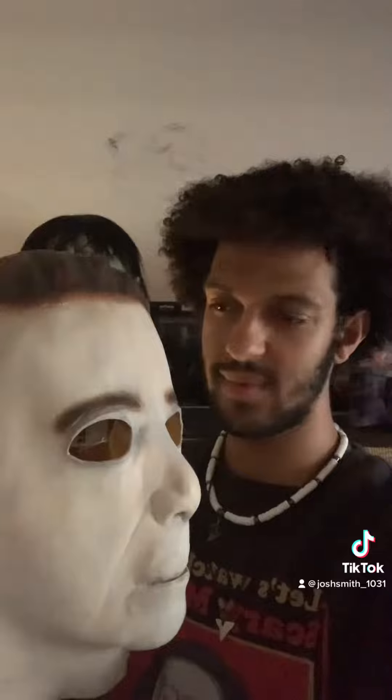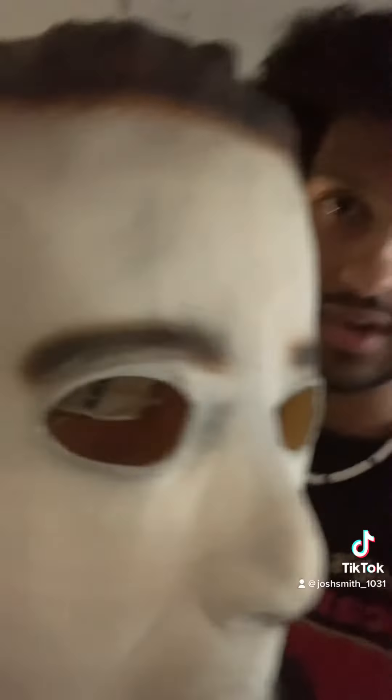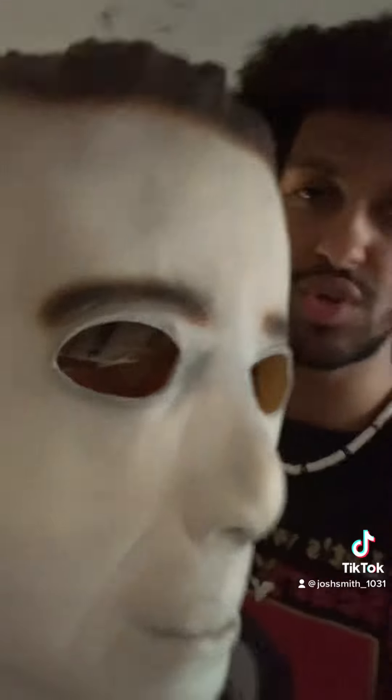My second mask in my collection is this cheap knockoff Michael Myers mask I got in 2012. I was dressed up as Michael Myers for the first time in October of 2012. This one is technically the oldest because, as you can see right here, it has old newspaper from 2012 inside it. So yeah, this is the oldest mask I have in my collection.